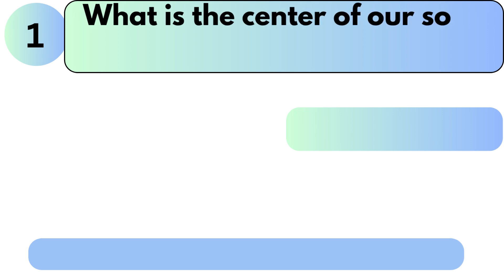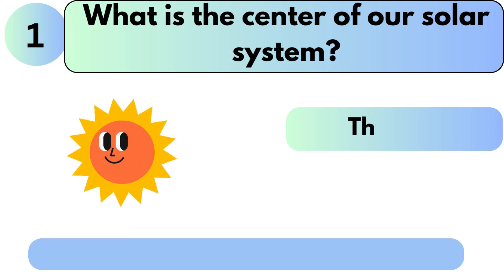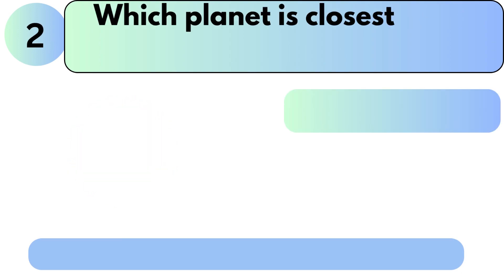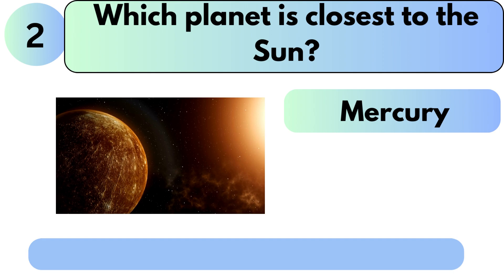What is the center of our solar system? The answer is the sun. Which planet is closest to the sun? The answer is Mercury.